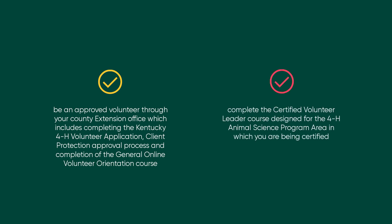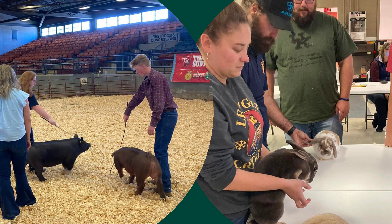Complete the certified volunteer leader course designed for the 4-H animal science program area in which you are being certified. A volunteer can be certified in multiple program areas; however, a volunteer can only be certified for one county.